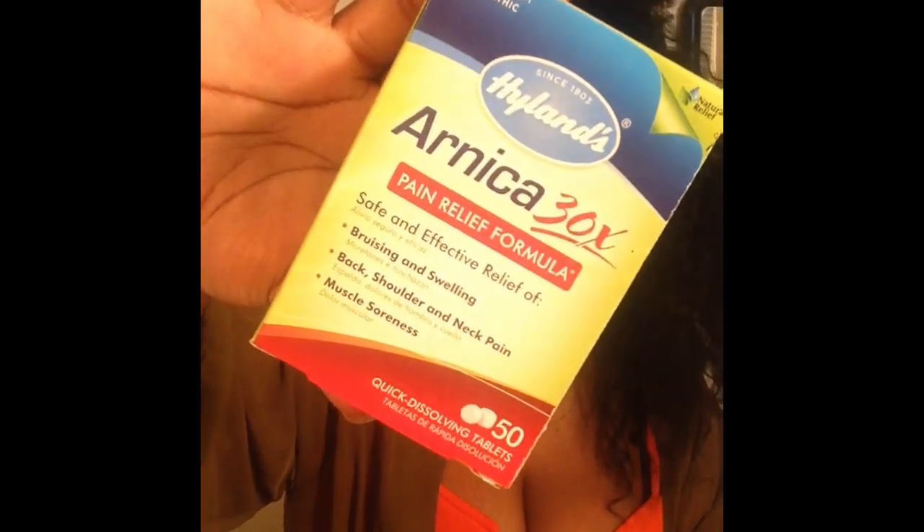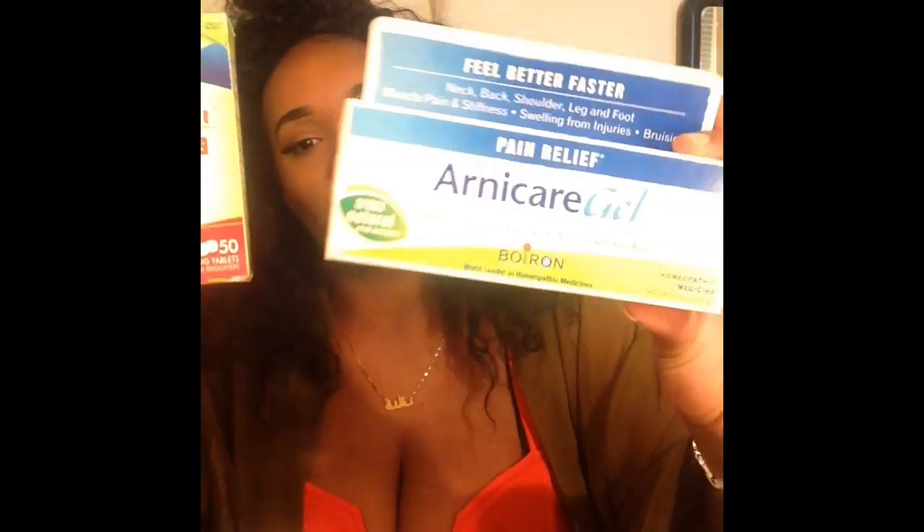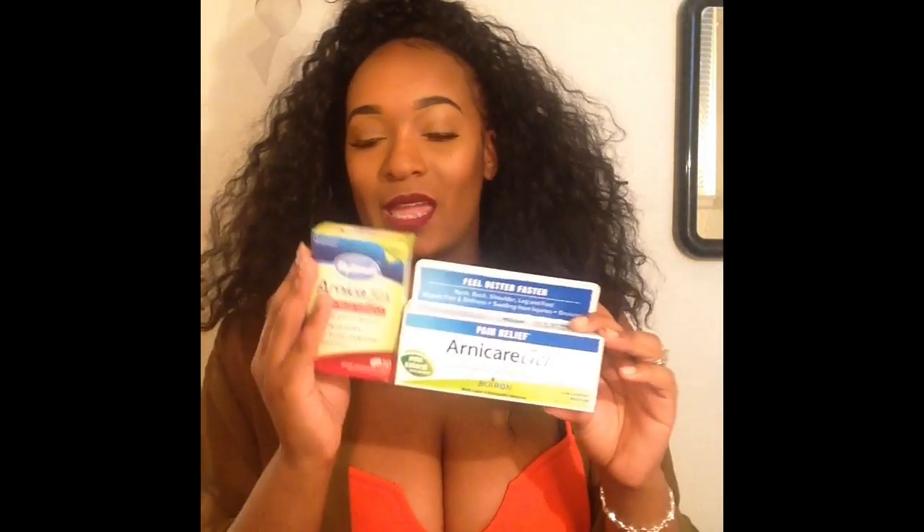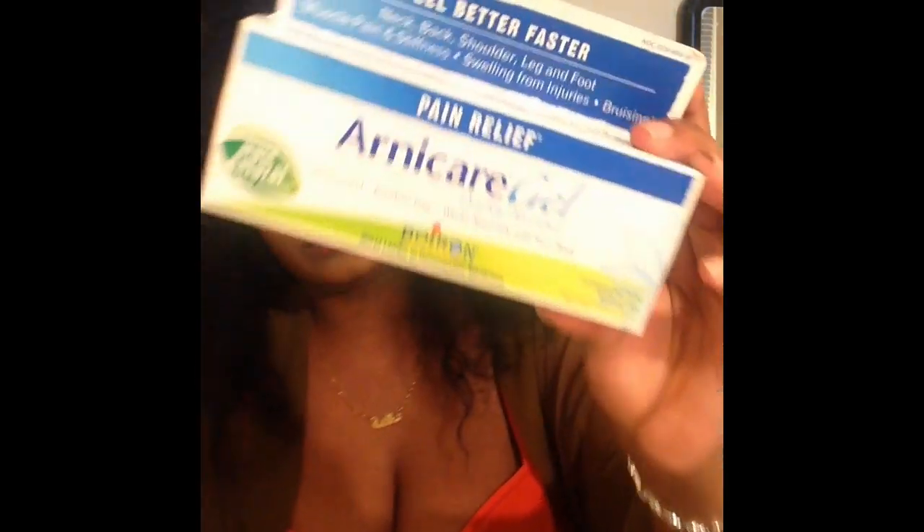I'm also going to be taking my Arnica tablets with me along with my Arnica gel. I got both of these off of Amazon as well — I got them together, it was like a buy-one-get-one deal, $13 and some change. That's the gel, this is the Arnica, and it helps with bruising and swelling. There's so many good things about these two products. I was also looking for the Arnica tea — I cannot find it, so hopefully I find it before I leave.